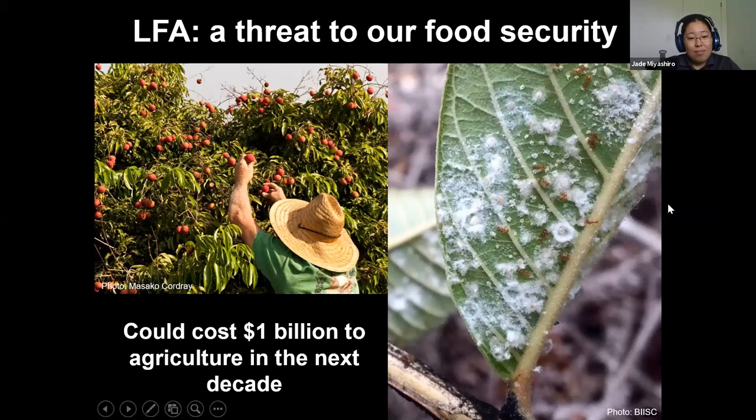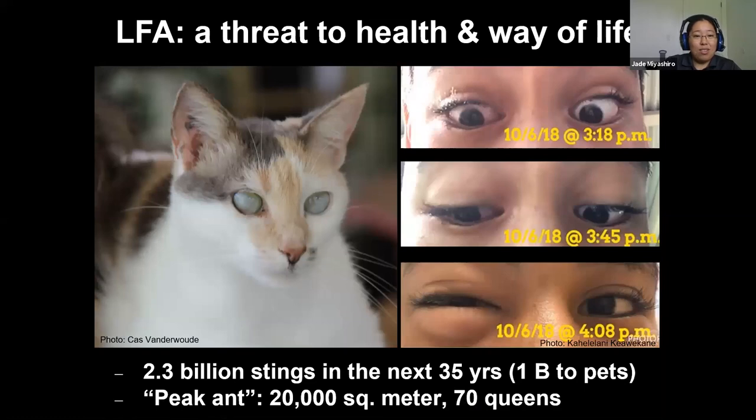A study estimated that little fire ants alone will cost one billion dollars to Hawaii's agricultural industry over the next decade. Of course, little fire ants are harmful to us too. If you've ever been stung you know how horrible it is. It varies from person to person — some report itching and stinging for a few hours that goes away, while others get welts that last for weeks.